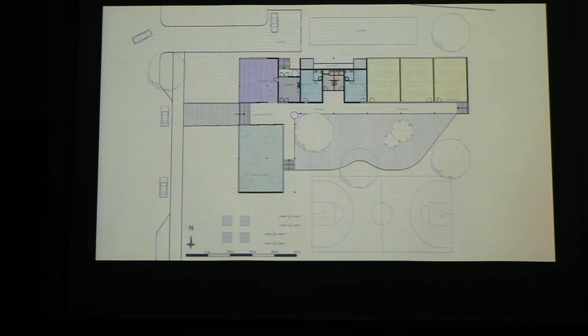This is our plan for the school. You can see three classrooms, each 70 square meters big, two rooms for the teachers, toilets, a dining hall with the kitchen, and a big activity room. All the rooms are connected by a covered corridor.